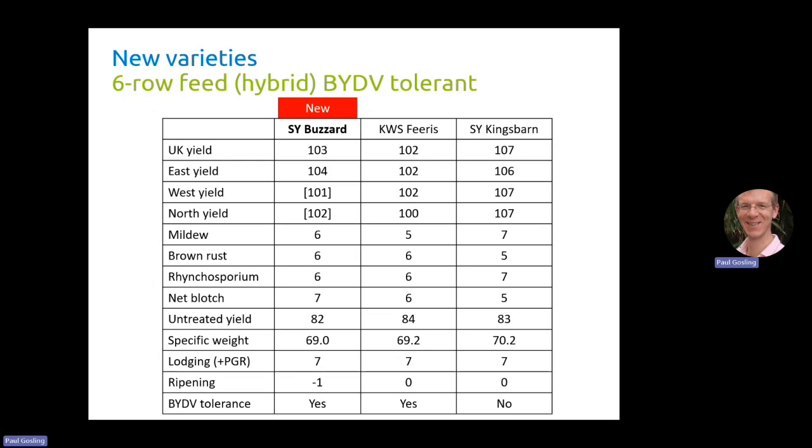The other new variety added to the winter barley list is SY Buzzard, this hybrid six-row BYDV tolerant variety. Here I'm comparing it to KWS Furious, which is a six-row conventional with BYDV tolerance, and also King's Barn, a six-row non-BYDV tolerant variety very widely grown as one of the main six-row hybrids. Buzzard's UK yield is better than KWS Furious but not as good as King's Barn, which you wouldn't expect — we see a yield lag on the BYDV tolerant variety. East yield is 104%, 2% ahead of Furious and only 2% behind King's Barn. West yield is bracketed so limited data — just behind Furious and quite a long way behind King's Barn. And in the north 102%, also bracketed, but it looks like it's going to be better yielding than Furious in the north but somewhere behind King's Barn.